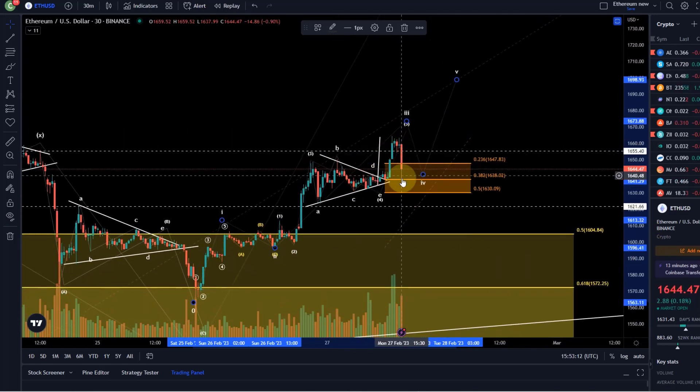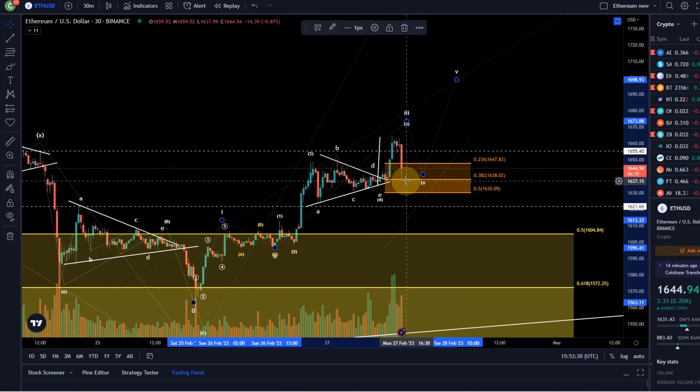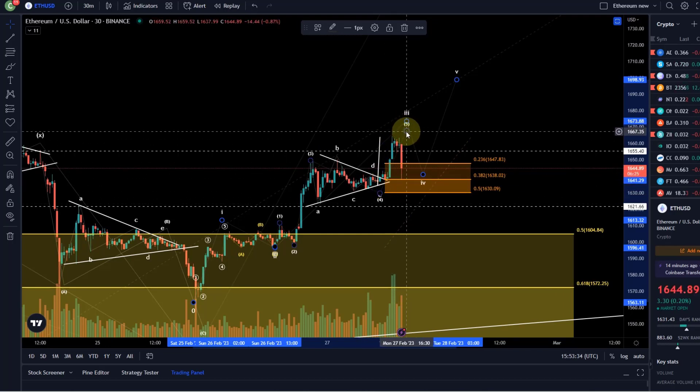Ideally this move down wouldn't have been that dramatic, but durable goods numbers came in lower than anticipated, which is typically bad for the dollar and good for crypto, because you've got that at least temporary inverse relationship. So let's see if that pullback can now sustain.